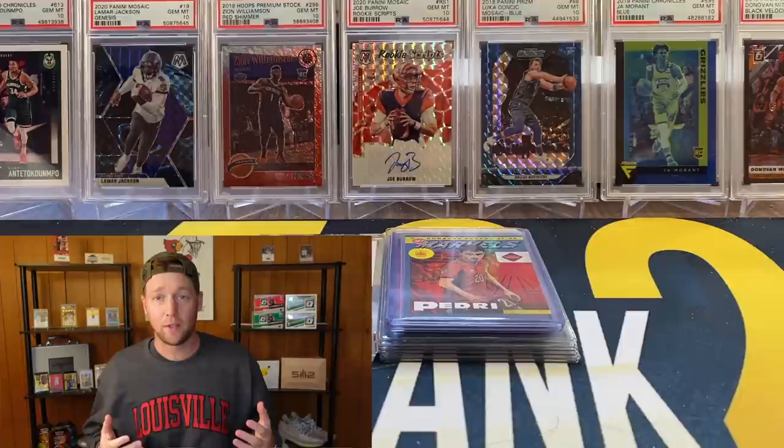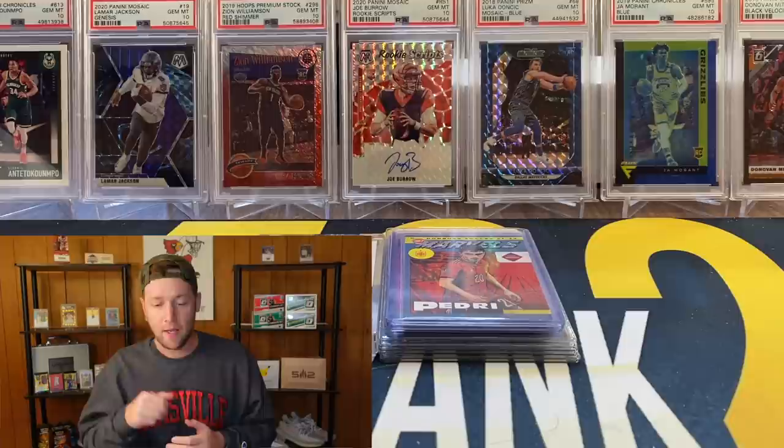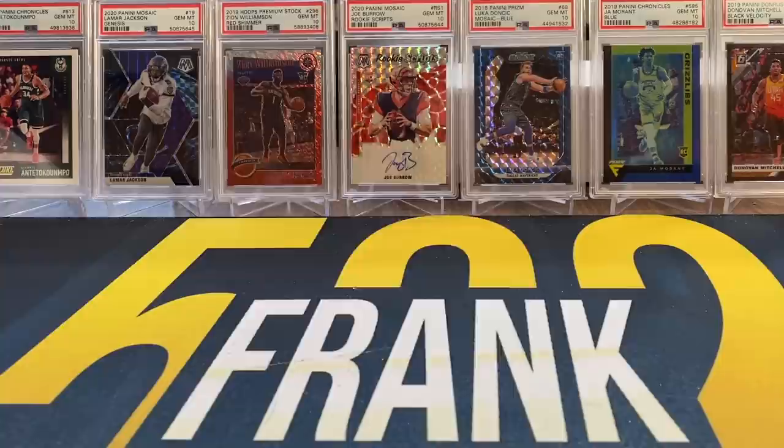I don't really have a ton of cards here right now — don't really have many cards that are grade-worthy. I do have a few cards that I held out of this submission that I evaluated, and I just wanted to talk a little bit about why I held those out. Then I'm going to show you the cards that I am sending. But before we get into that, a quick word from today's sponsor.